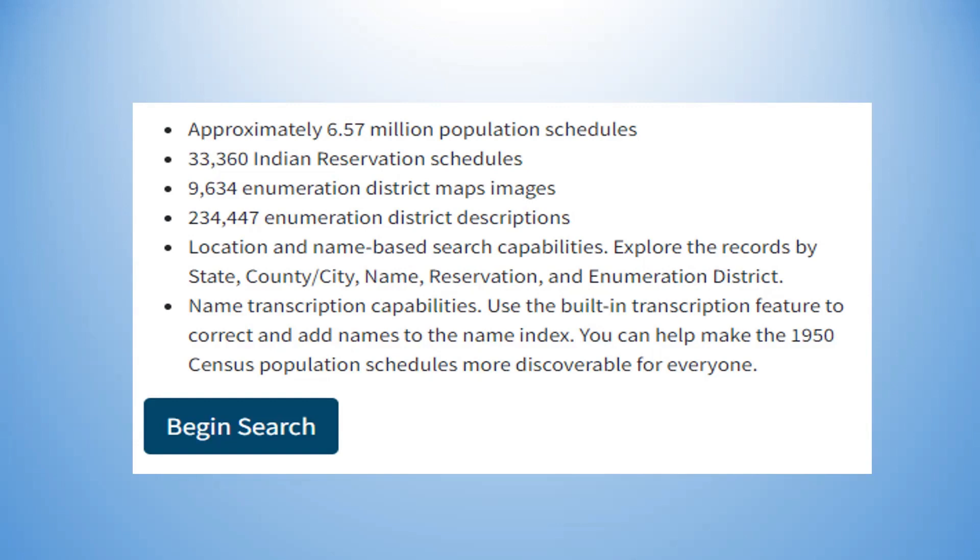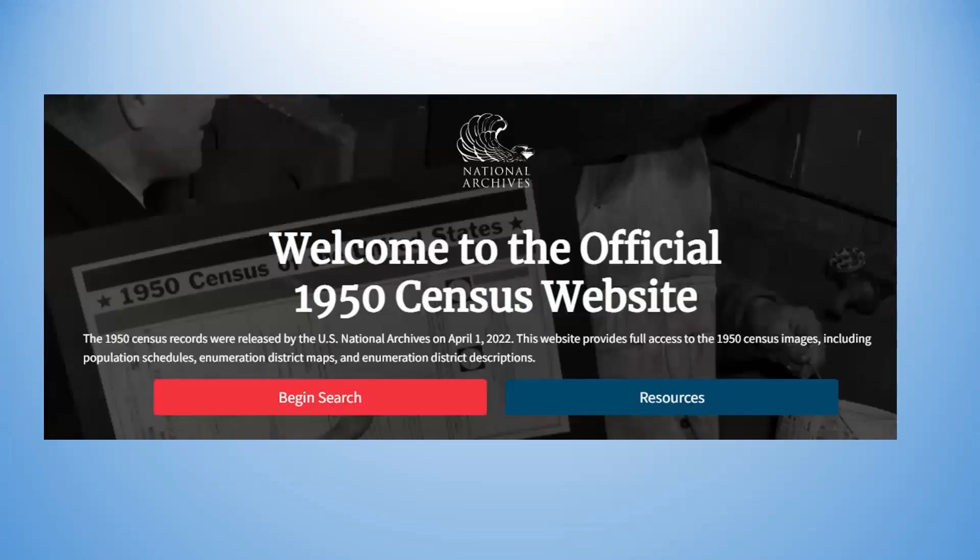There is location and name-based search capability. You can explore records right now even if your name doesn't come up — you can explore by state, county, city, name, reservation, and ED district. There are name transcription capabilities and a built-in transcription feature right on the page to correct and add names to the index. You can also volunteer at that site to help get the census indexed, because it's volunteers who are doing it.